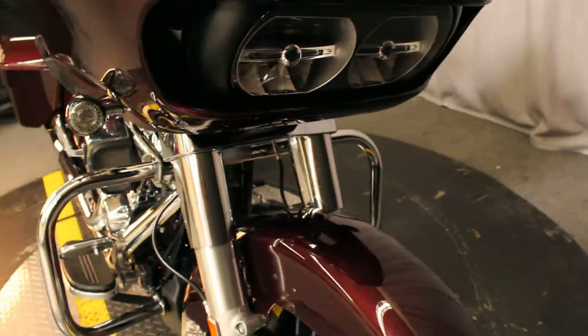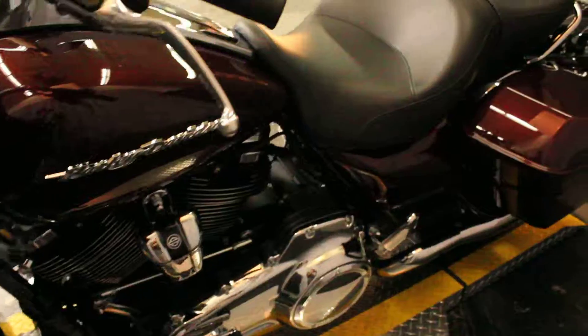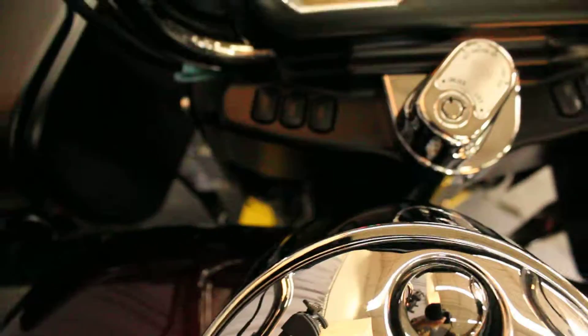This bike comes with LED turn signals, a Vance & Hines exhaust, hard lockable saddlebags, passenger backrest, luggage rack, a phone mount, audio, and 1,199 miles.